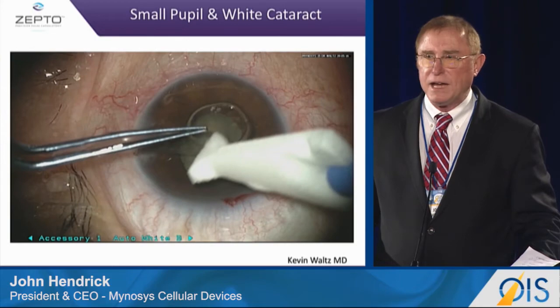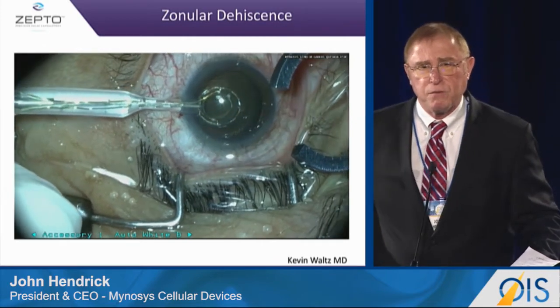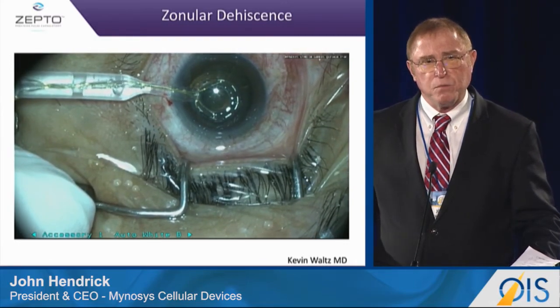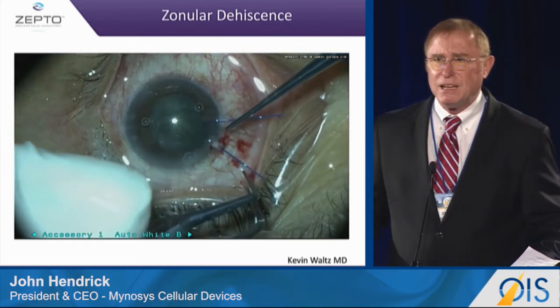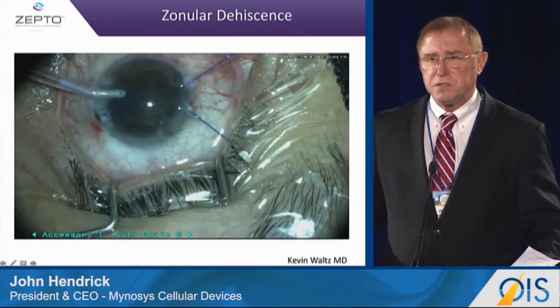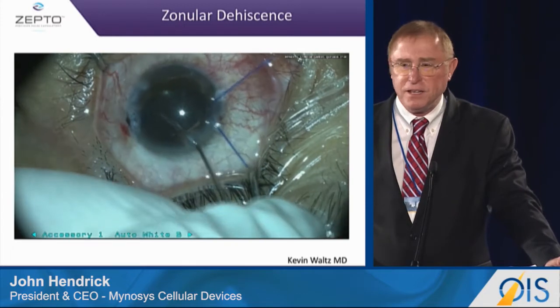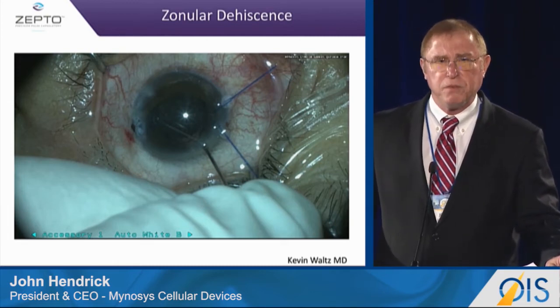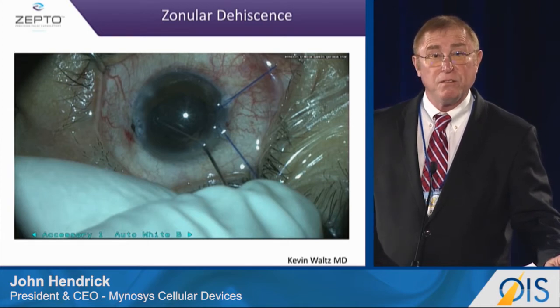We have done a number of white cataract cases, but I'm going to show you another one that was extremely difficult. We were down in El Salvador, and these patients can't afford cataract procedures. This patient came from over 100 miles away. Once we got into the eye, we found they had no zonules from 12 to 6 o'clock. Dr. Kevin Waltz said to me, 'John, how strong is your capsulotomy?' because the only thing he had was iris hooks. He was able to put in the iris hooks and in 45 minutes do a FACO, stress that bag — and the patient, one and a half to two weeks later, had 20/40 vision, after previously being 20/400 or worse.